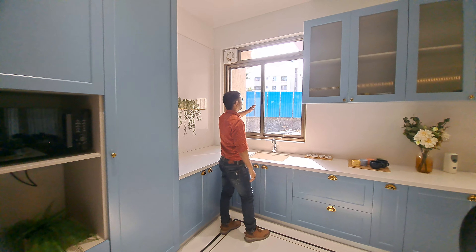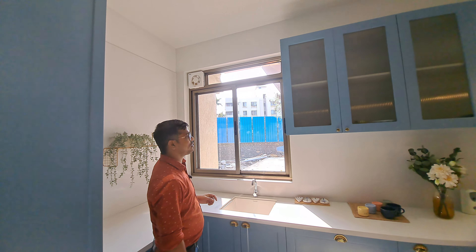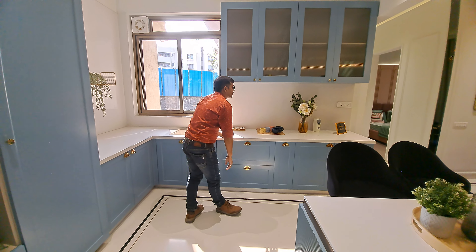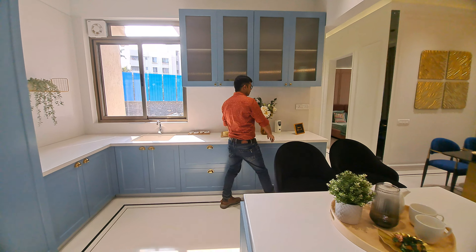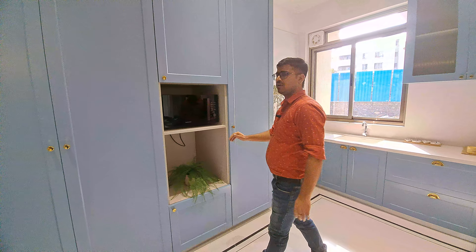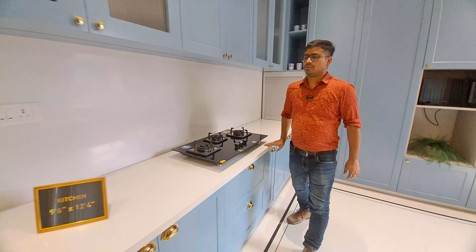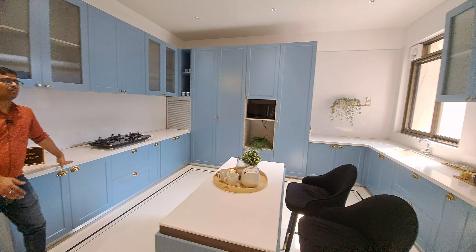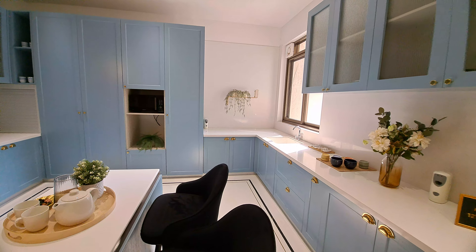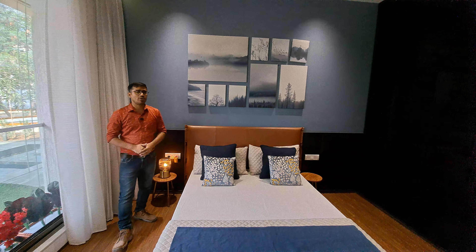After watching your entrance, you can check this is your grand living space. Beside your living space, you can check this is your attached balcony or sky deck, which is spacious. From your living area you can access your balcony, and from your dining area you can also access your balcony.